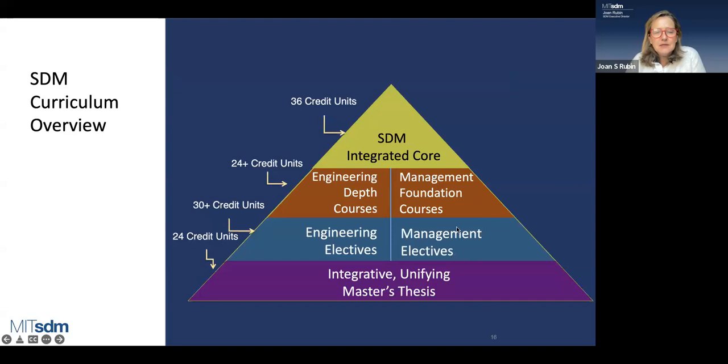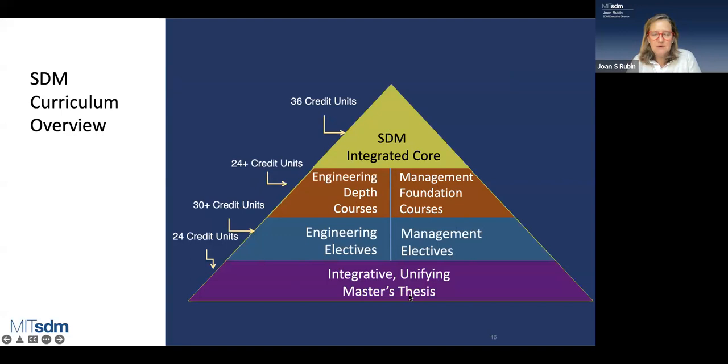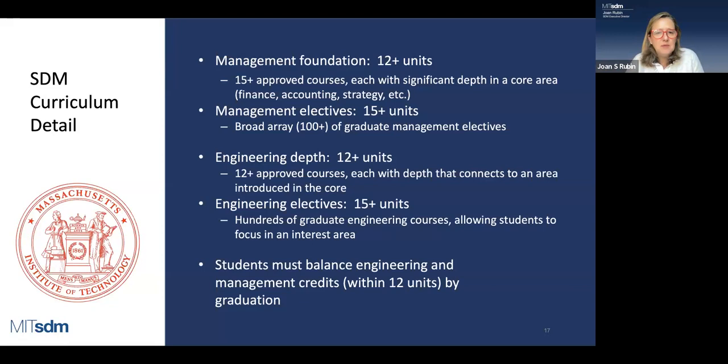To put it in a visual: we have 36 units of integrated core, a minimum of 12 units in engineering depth and 12 units in management foundation — 24 units total — plus a minimum of 15 electives in engineering and 15 in management, plus your master's thesis. Even in the management foundation, we're not prescribing a specific class — we provide a range and you pick what fits your background and career stage. No two students have exactly the same curriculum. It's customized between you and your advisor to fit your needs and the degree requirements.